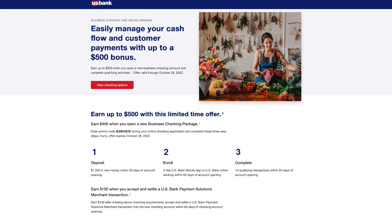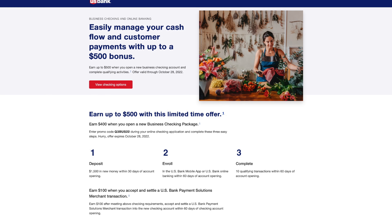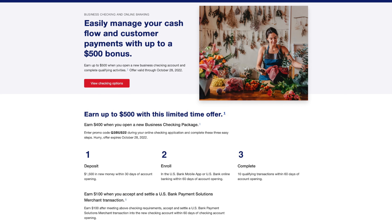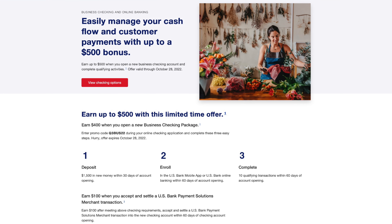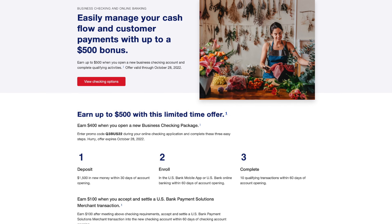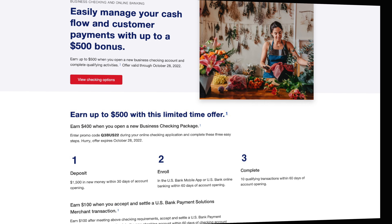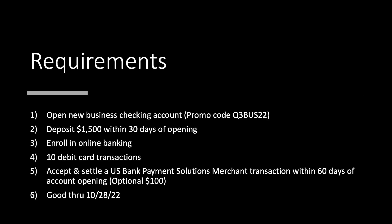Here you have it — easily manage your cashflow and customer payments with up to a $500 bonus. So what do we need to do to get this $500? This is going to be a two-part stackable deal. First, open a new business checking account — there are three options, and we'll talk about those in a second. The promo code is the same no matter which option you pick, and it should auto-attach if you apply through the link below.